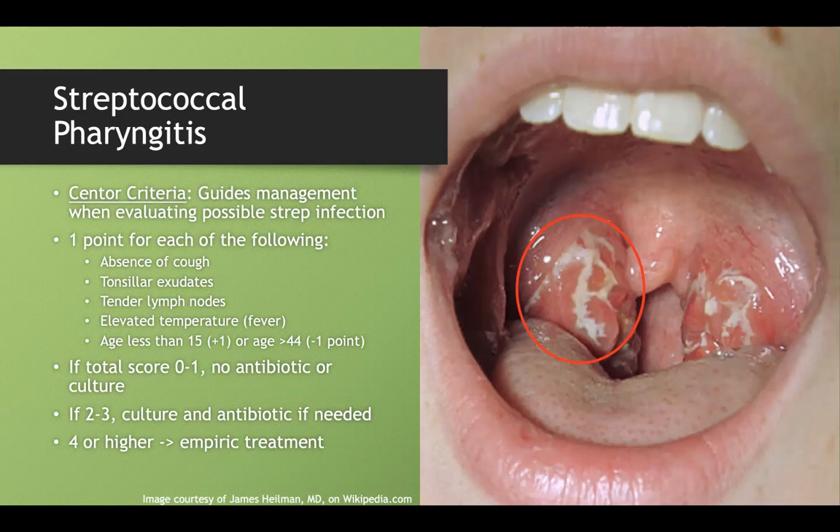There's a great mnemonic built into the name CENTOR itself: C = absence of Cough, E = Exudates, N = lymph Nodes, T = Temperature, and OR = the age OR category — a point if under 15, minus a point if over 44.